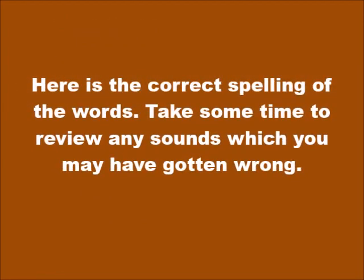Here is the correct spelling of the words. Take some time to review any sounds which you may have gotten wrong.